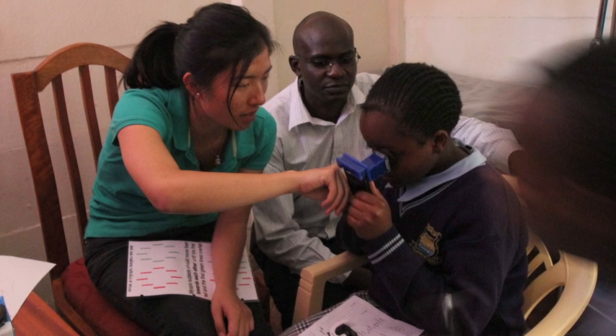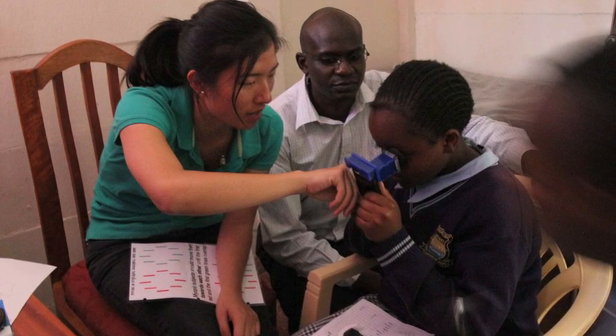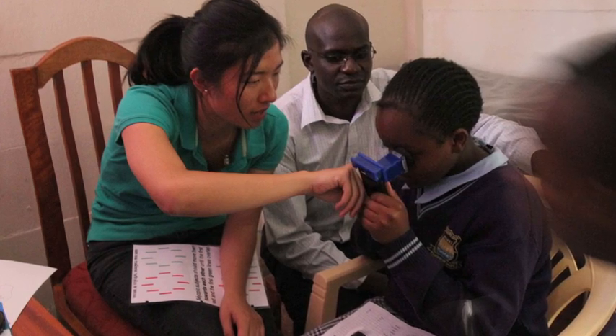The WHO estimates that about 119 million people around the world are in need of refractive error detection or services, and about 90% of those people are in developing countries. You don't really think of vision impairment as one of the huge health challenges around the world, but studies estimate that about $42 billion U.S. dollars are lost in a single year due to the loss of productivity that people encounter from having impaired vision.